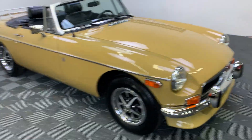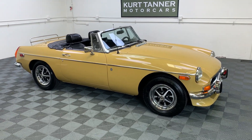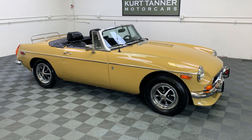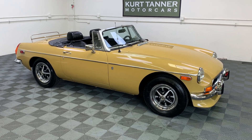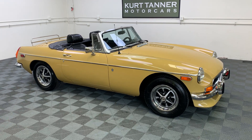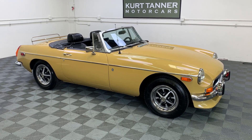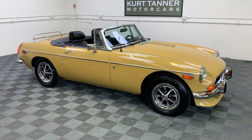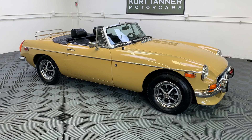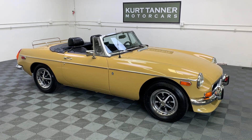Really lovely turnkey, ready to go 1973 MGB Roadster in this really attractive beige-y butterscotch color — original color to the car, we believe — of Harvest Gold. Black interior, black top, tonneau, top boot, stainless luggage rack, four-speed, road-style wheels, beautifully restored, ready to go. We're going to be posting the driving video in the next few days and it's for sale right now on our website at www.kurttannermotorcars.com.